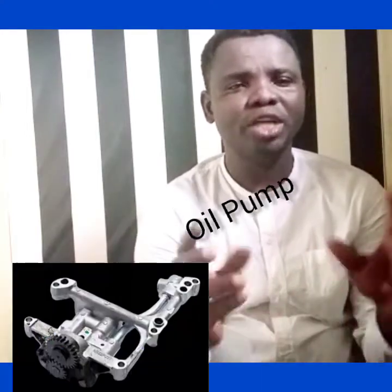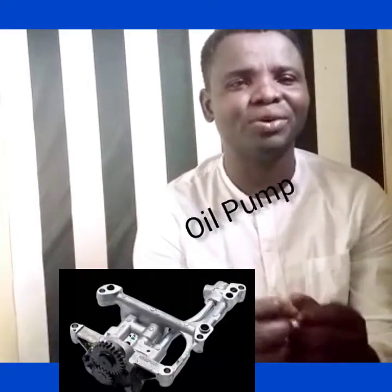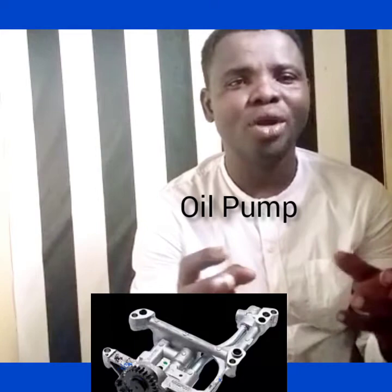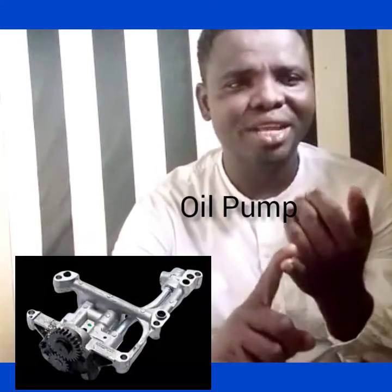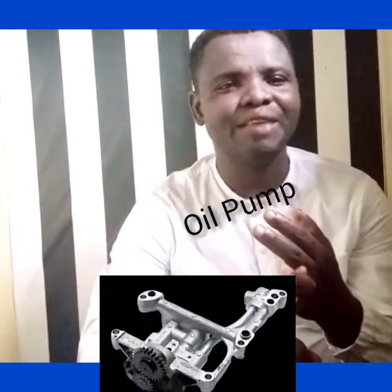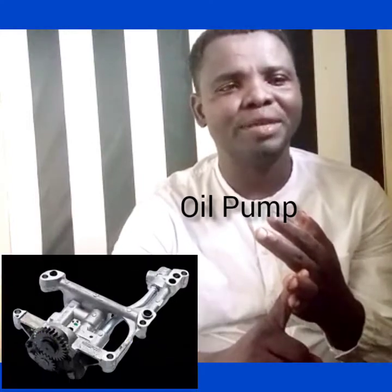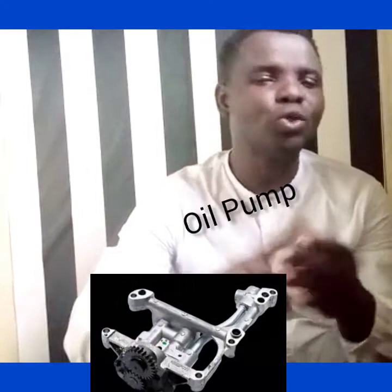The oil pump makes sure that it circulates oil around the engine with high pressure. It ensures that the oil is circulated with high pressure to necessary places — to the crankshaft bearings, to lubricate the sleeve wall and the piston, and also to lubricate the camshaft and the rocker arms.